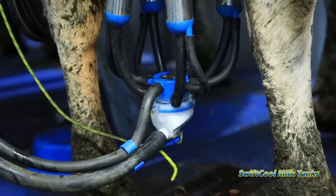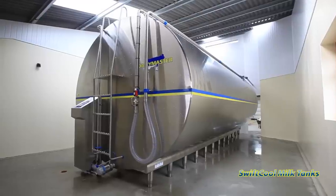In dairy farming, milk is our currency. And so, the milk tank is our bank.